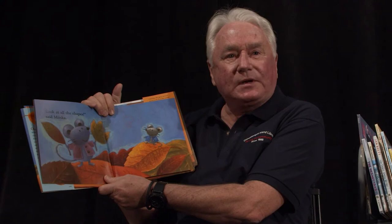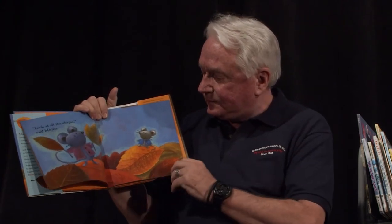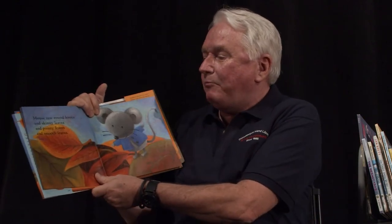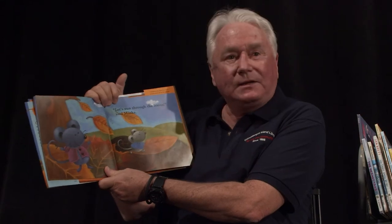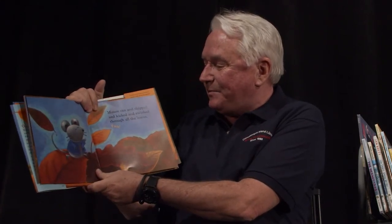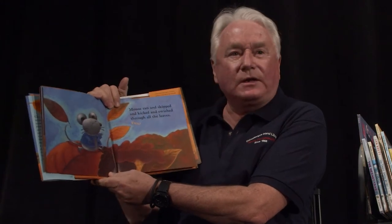Look at all the shapes, said Minka. Mouse saw round leaves, skinny leaves, pointy leaves and smooth leaves. Let's run through the leaves, said Minka. Mouse ran and skipped and kicked and swished through all the leaves.